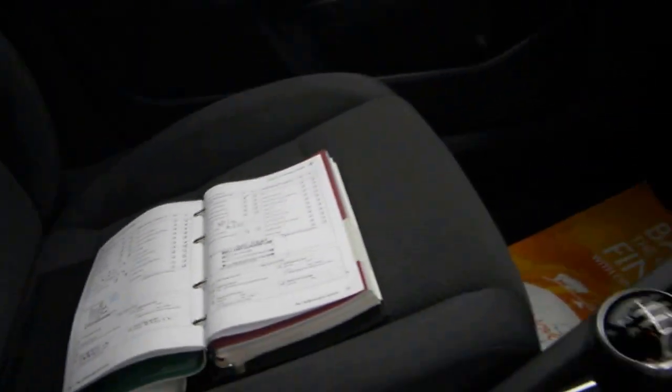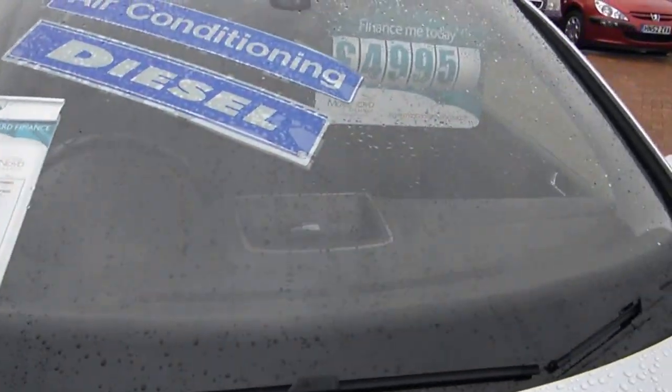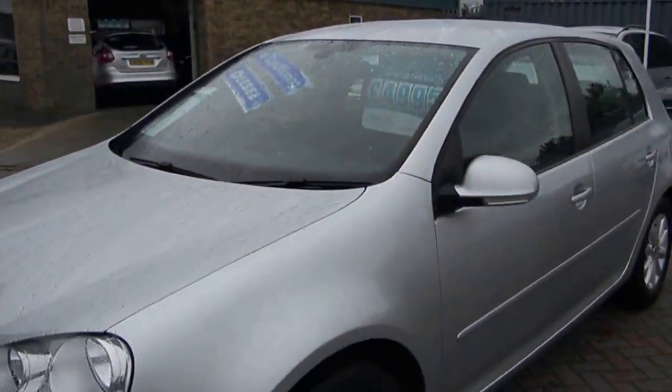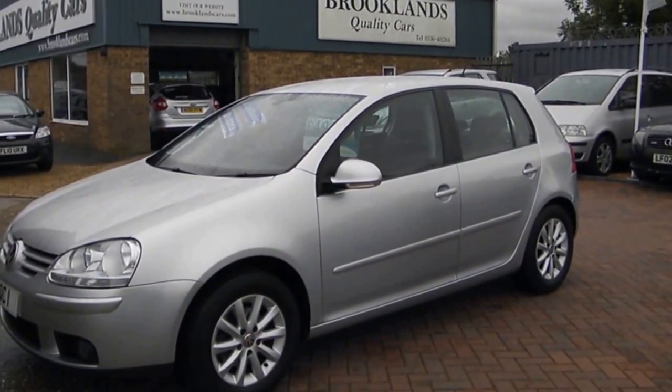It's been MOT'd in March as well. We do some great finance deals with Motonova Finance. Got this one advertised at £4,995. If you've got any questions, please give me a call. Please continue to share and like our videos, inviting your friends to like our Facebook page. Thanks for watching.